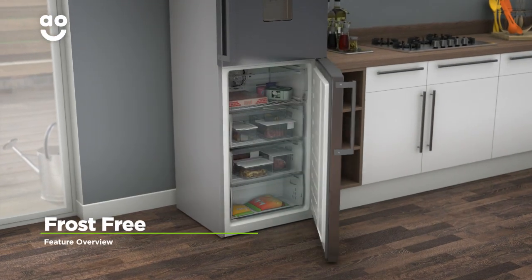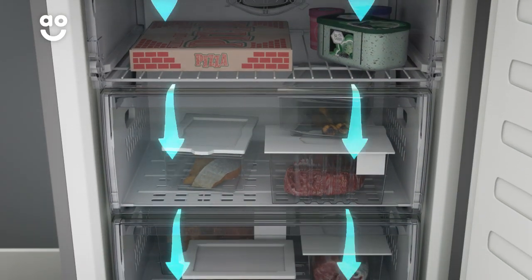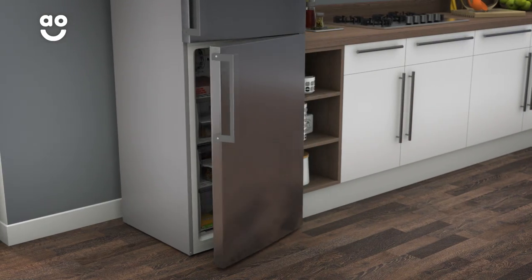This model has Beko's clever frost-free technology that prevents icy buildups. It works by using a fan to constantly circulate cold air around the cabinet. This stops ice from forming on the inside of your freezer, meaning you'll never have to spend time manually defrosting again.